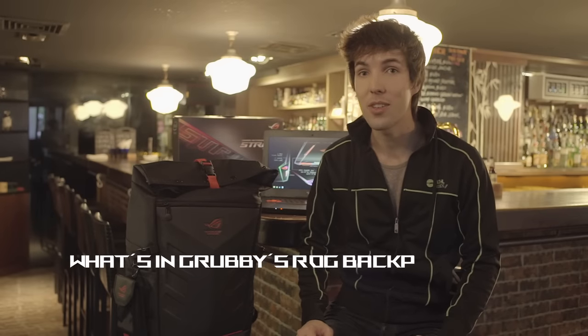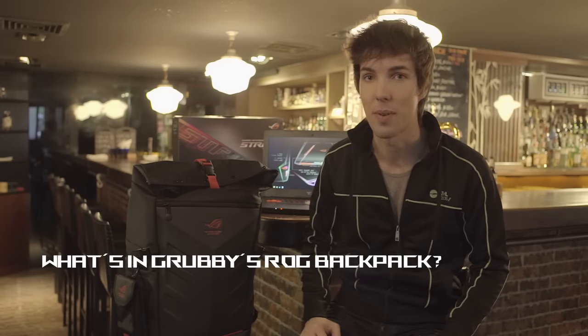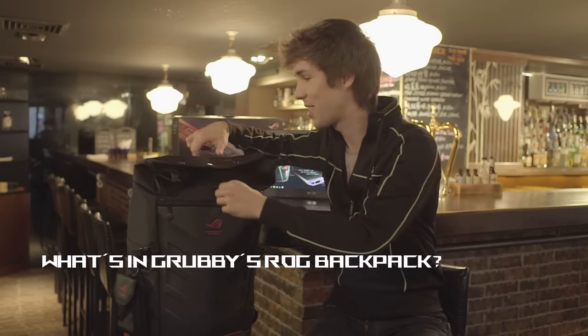When I travel to gaming events with my ROG gaming backpack, I'm gonna have my ROG Strix GL502 with me so I can practice, watch replays, and stream and so on. What else do I have with me in my backpack? Let's take a look, shall we?